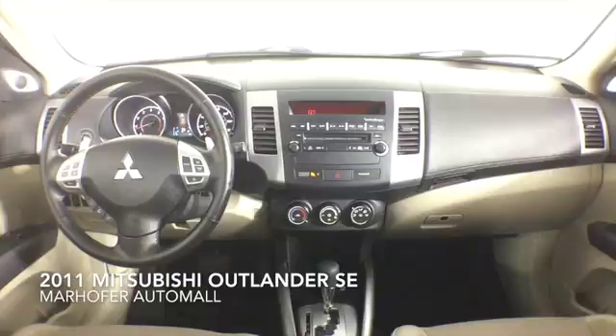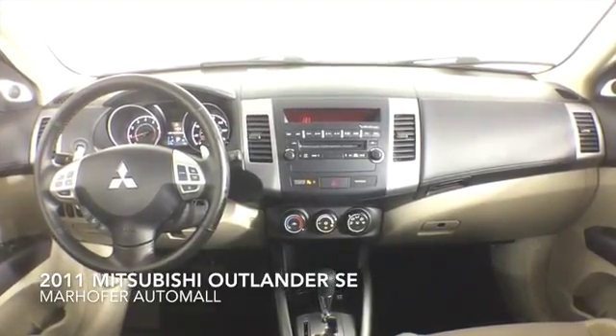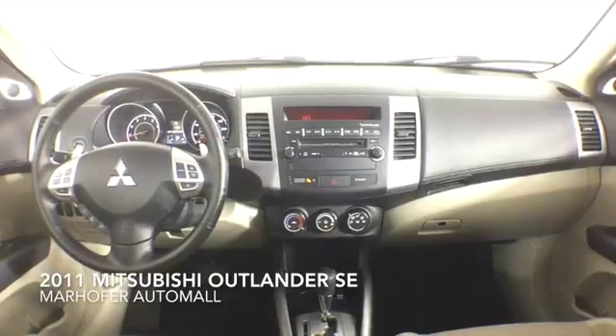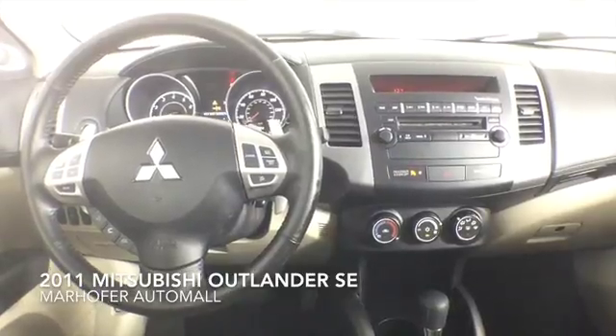This one owner Outlander comes complete with plush cloth interior, a clean Carfax history, and a dealer warranty. Contact us today for more information.